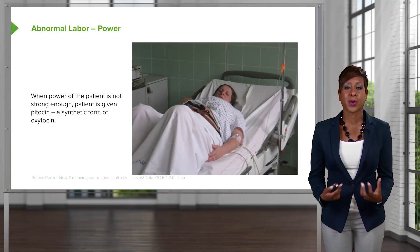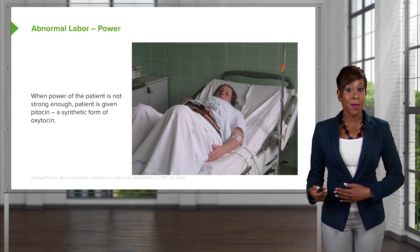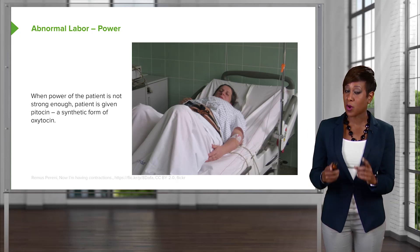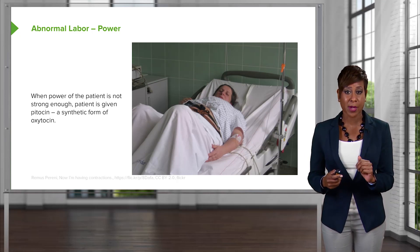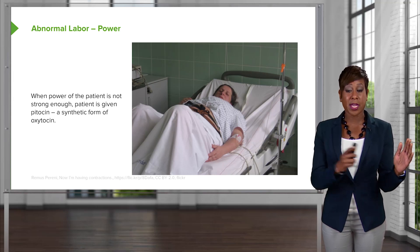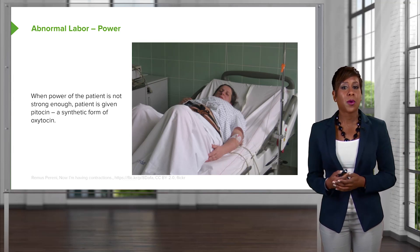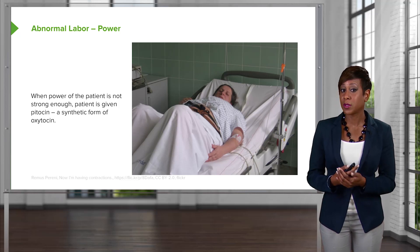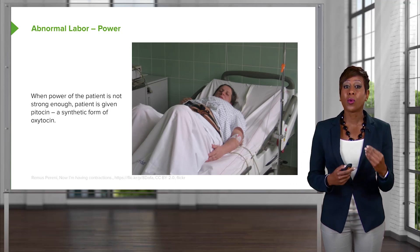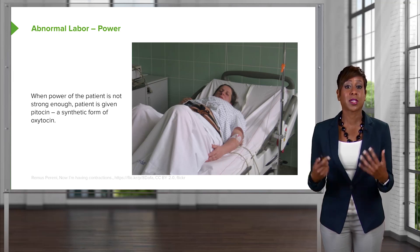With power, we're talking about the strength of the contractions. How do we measure the strength of the contractions? Typically in labor, moms are going to have a monitor that tells us externally how often they are contracting. If we want to know how strong the contractions are, we place an intrauterine pressure catheter that measures something called Montevideo units. Montevideo units are a measurement taken over a 10-minute strip looking at all of the contractions and measuring the area under the curve. We expect 180 to 220 Montevideo units to say the contractions are adequate. If those contractions are not adequate, we're going to start a medication called Pitocin, which is a synthetic form of oxytocin, and this makes the contractions stronger.